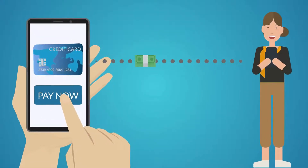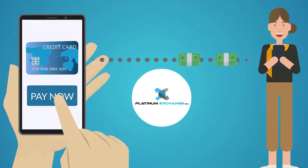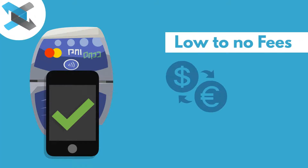When it comes to a safe and smart money transfer, nothing can compete with Platinum Exchange Inc. Platinum Exchange Inc. provides secure money transfer, low to no fees and excellent rates.